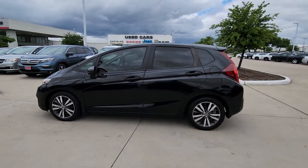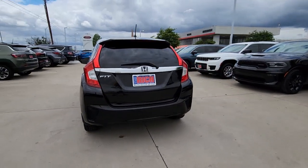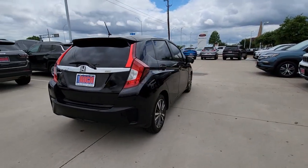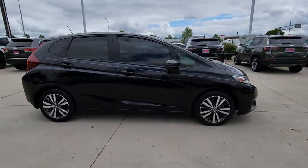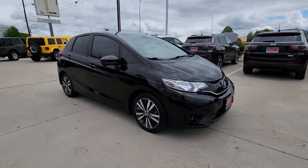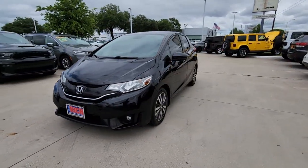Get acquainted with the 2017 Honda Fit. With less than 45,000 miles on the odometer, this vehicle stands out from the rest. Check out this Fit, the four-door subcompact hatchback that delivers fun, flexibility and efficiency in a distinctively sporty package.